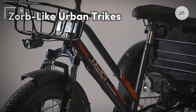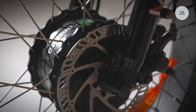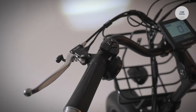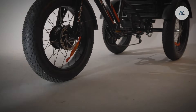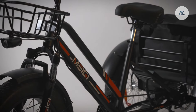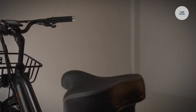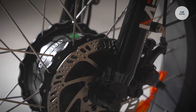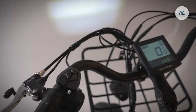Zorb-like urban trikes represent a new wave of innovative tricycle designs that offer exciting riding experiences. One prominent example is the Bemove tricycle, which excels in urban mobility with its agile design. These trikes are engineered for easy maneuvering through crowded streets, making them ideal for city life. A key feature is their 360-degree visibility, which enhances safety while commuting in busy areas. The three-wheeled configuration provides a stable and comfortable ride, often surpassing traditional bicycles and scooters. This innovative approach to transportation reflects a growing emphasis on sustainability and user-friendly designs in urban environments.